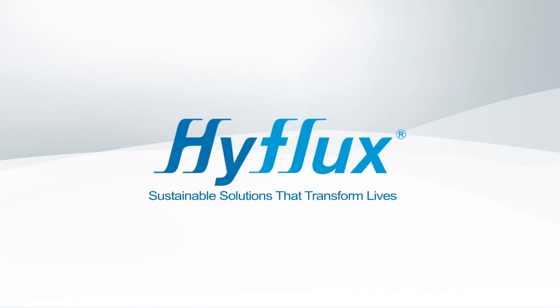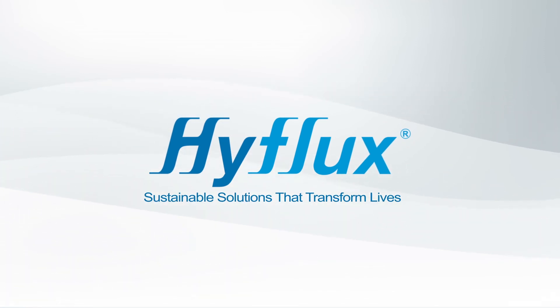HiFlux — we deliver sustainable solutions that transform lives.